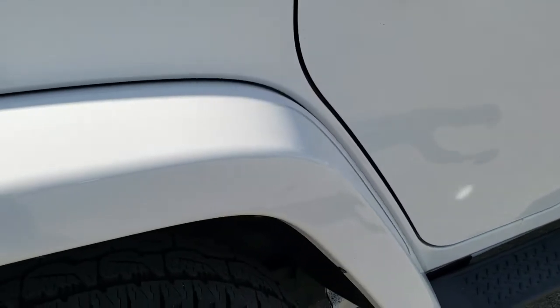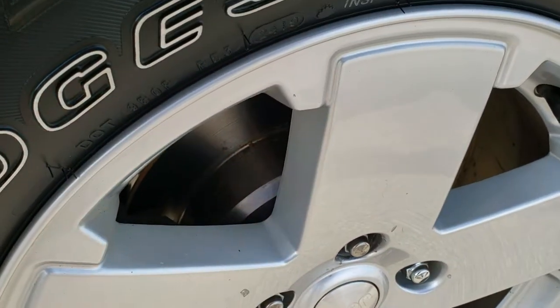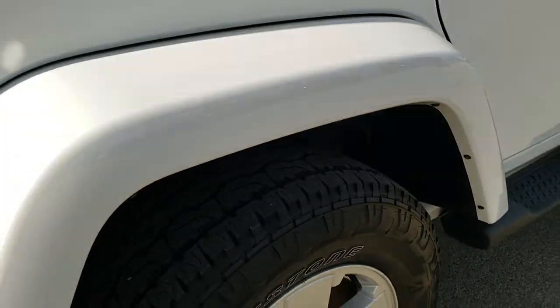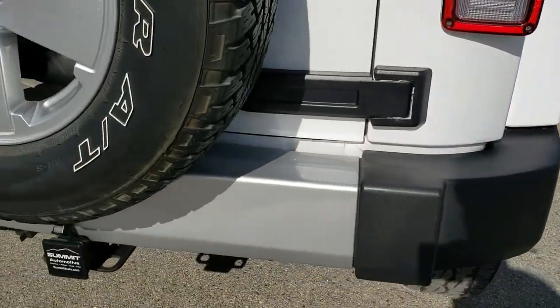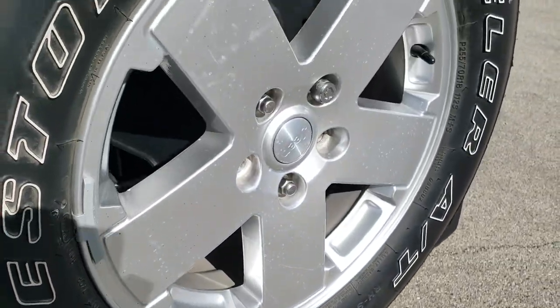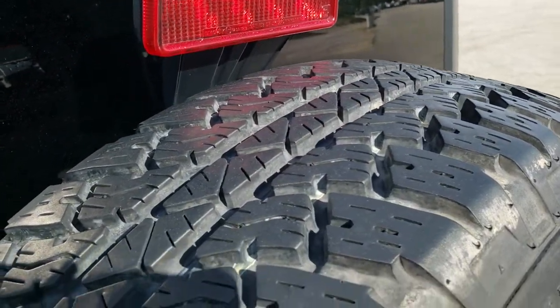The back fender is in nice shape and the back rim is in nice condition as well. Take note that we do have brand new brakes on the back — we did those during our safety inspection. The back tire has just as much tread as the front tire. As we come around to the back of the vehicle, the rear bumper is in really nice shape — no dents or dings. It has a full towing package which includes a receiver hitch and 4-pin wiring. Matching spare rim, and this spare tire looks like it's just about new.